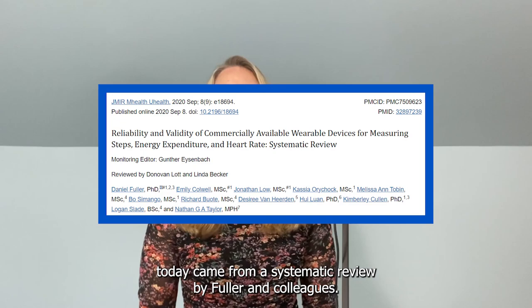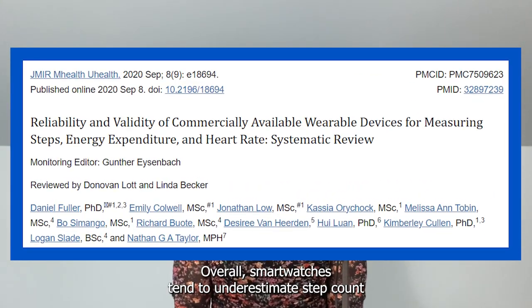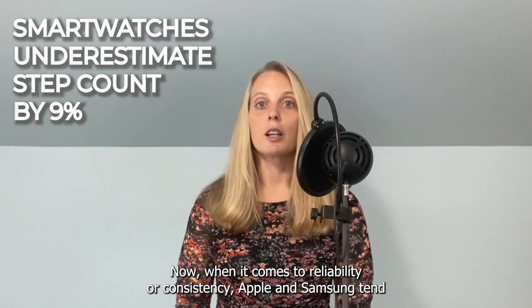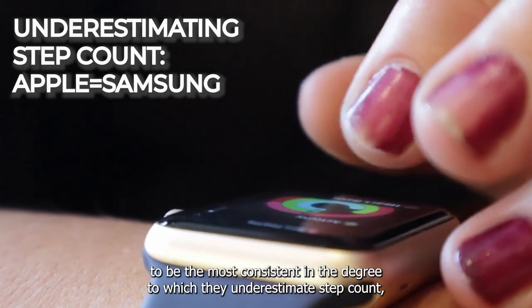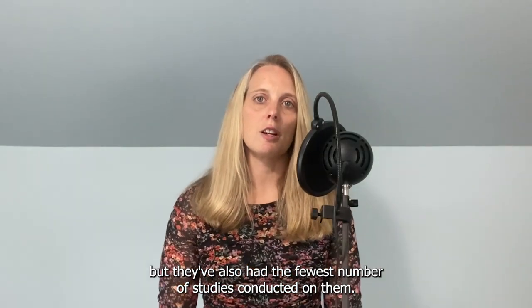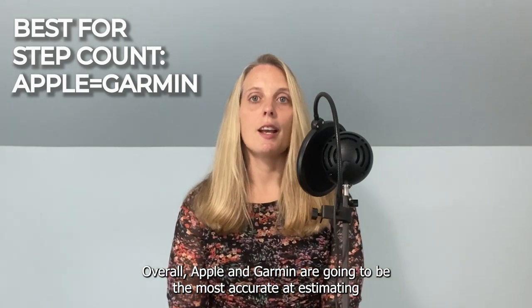Most of what I'm covering today came from a systematic review by Fuller and colleagues. Overall, smartwatches tend to underestimate step count by about 9% on average. When it comes to reliability or consistency, Apple and Samsung tend to be the most consistent in the degree to which they underestimate step count, but they've also had the fewest number of studies conducted on them. Overall, Apple and Garmin are going to be the most accurate at estimating step count.